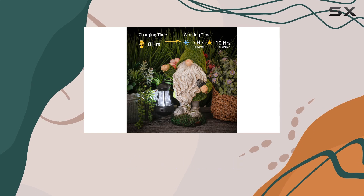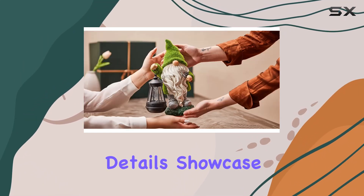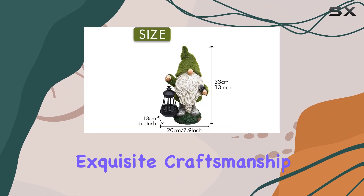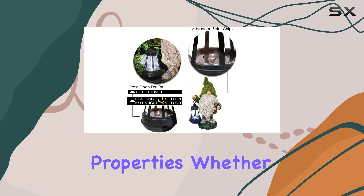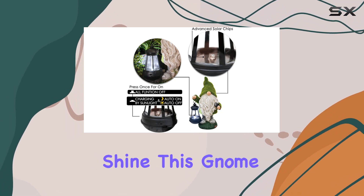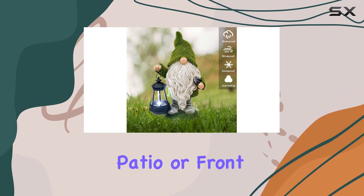Crafted from sturdy resin, this gnome is built to last. Its hand-painted details showcase exquisite craftsmanship, ensuring durability against the elements with waterproof and anti-fading properties. Whether it's rain or shine, this gnome will maintain its charm in your garden, patio, or front porch.